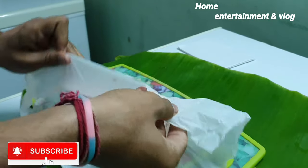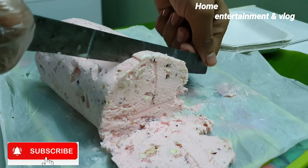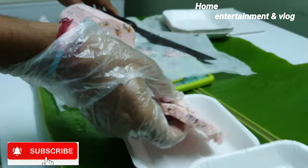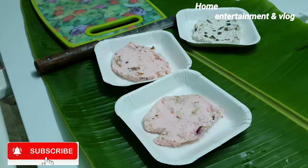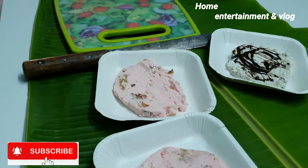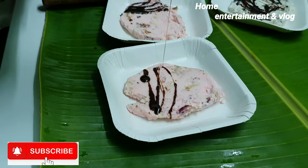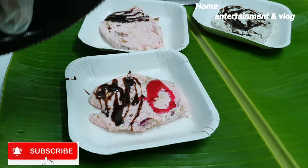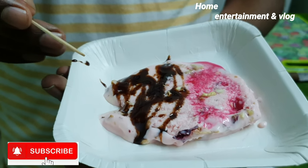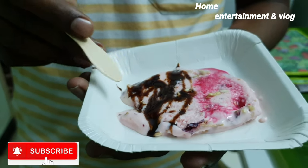This ice cream is rose gulkandu — it's a rose flavor and it's very nice with a very creamy texture. Let's try this ice cream. The first one is gulkandu abuatta, the second one is rose gulkandu. You can add two toppings: one rose wine and one chocolate.